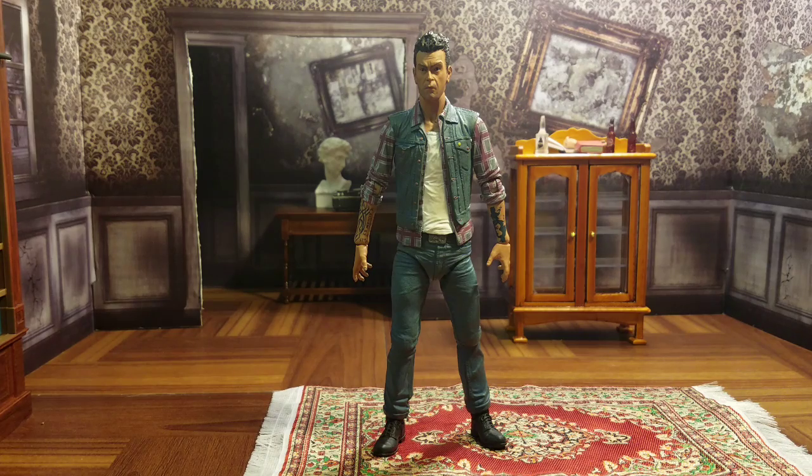I believe this is the second Cassidy figure we've gotten, the first being from the DC Direct line — I'm not 100% sure on that, but I believe it was DC Direct. So to have another Cassidy figure is probably long overdue for Preacher fans. This one is obviously based on the AMC show, which I happen to love.